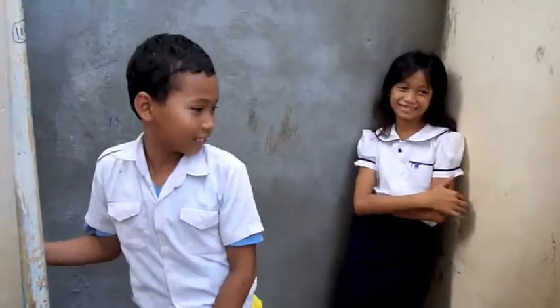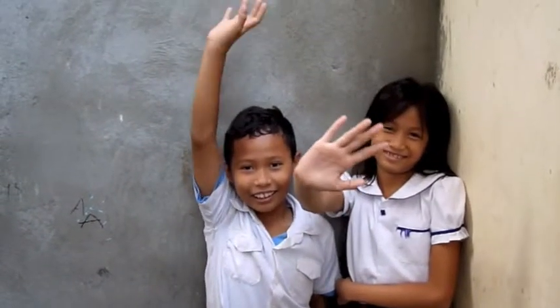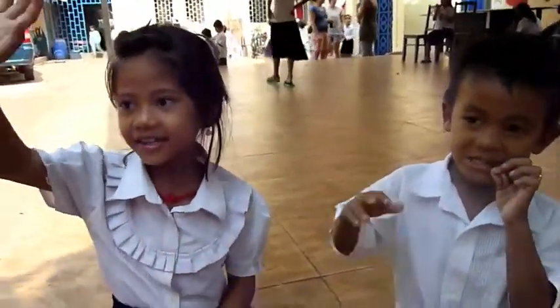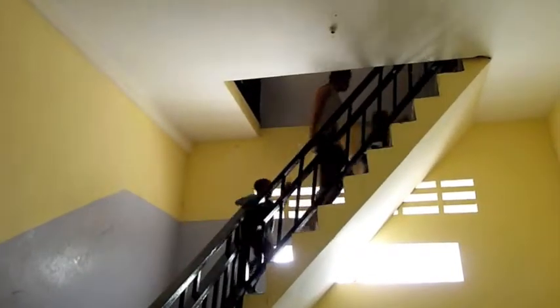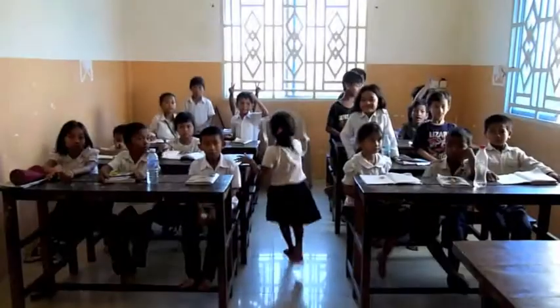Hi, I'm Jackie. Hi, and I'm Marta. And we're volunteers with Our Home. Welcome to Our Home. We care for over 90 children and orphans, providing them with a safe environment to live, grow, and learn.